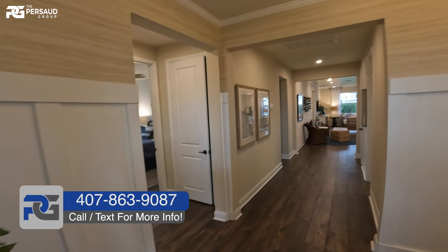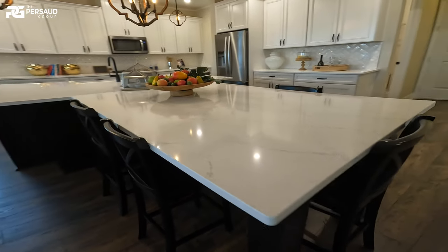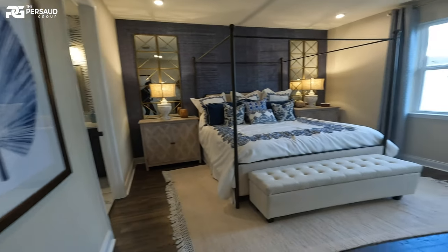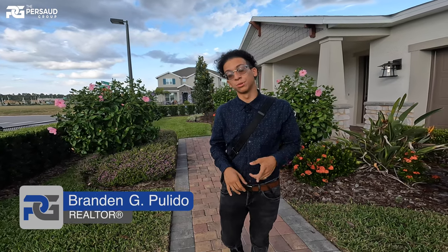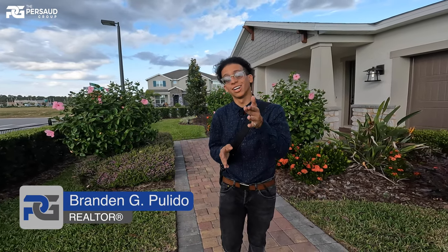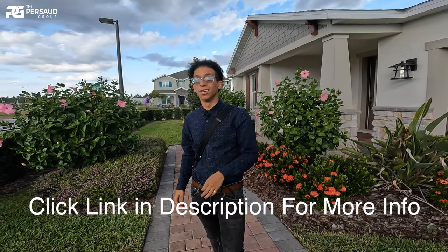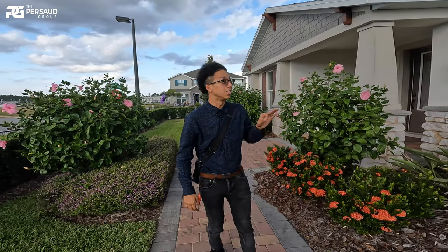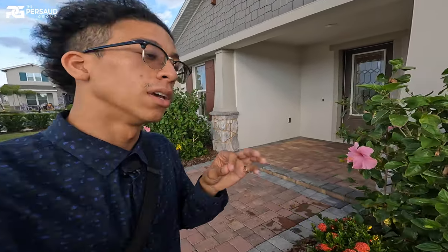Thank you for joining us. All right, everybody, we are back. My name is Brandon Pulido, realtor, part of the Persau Group. I hope you guys are not tired of me introducing myself every video, but this is for all of my new viewers and new subscribers. Thank you so much for watching. I really hope I'm providing good value. Today I've got something special — a very limited opportunity to get inside one of these beautiful single story Radcliffe models. I am actually at Parkview in Mineola.